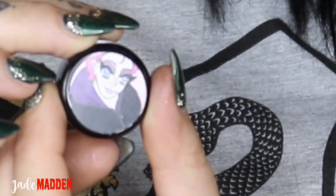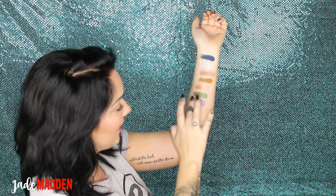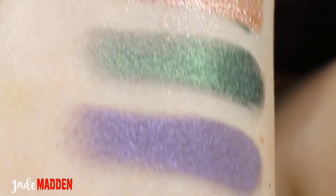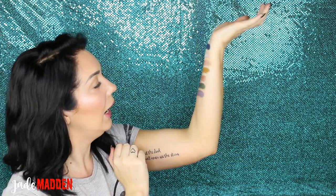This next one is Tonks, and this is 'Metamorphmagus.' This is so pretty! So this is like a kind of deep lilac-y purple colour. But the more concentrated it is, the lighter it is. When you kind of start to blend it out you see that real grey kind of blue-y undertone to it. It's so pretty, so gorgeous!